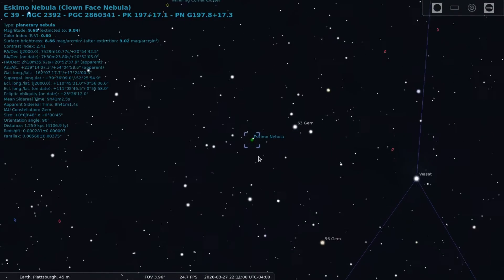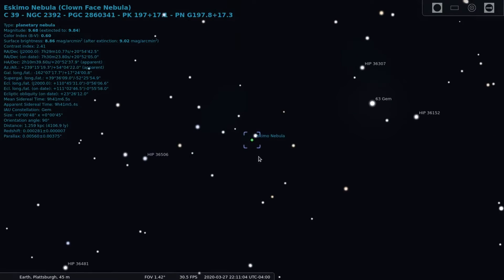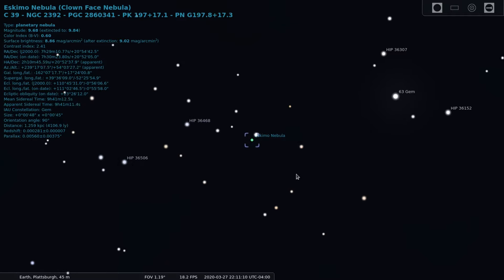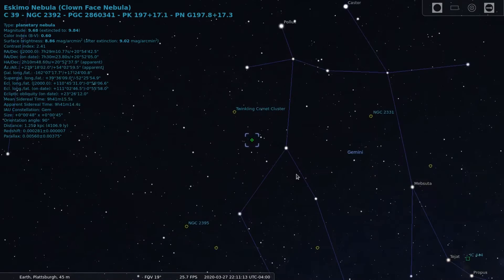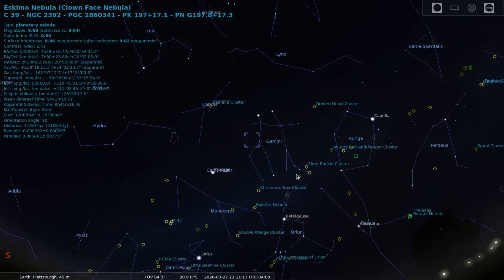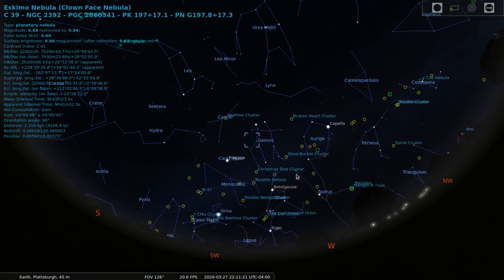The Eskimo Nebula is around 2,870 light years from Earth and started forming around 10,000 years ago, forming two elliptical lobes ejected from the dying star during its red giant phase. This star is expected to turn into a white dwarf when all is said and done. The bubbles or shells forming the nebula are not smooth but have filaments of dense matter. Alright, now let's get on to having a look at it through the eyepiece.